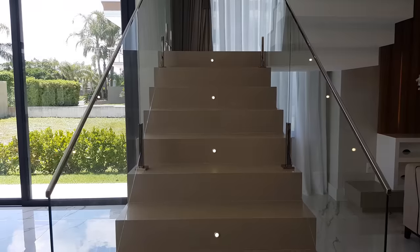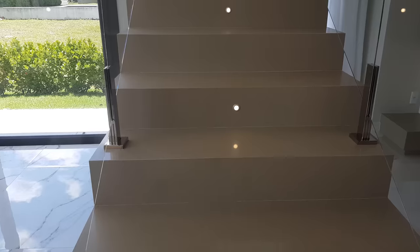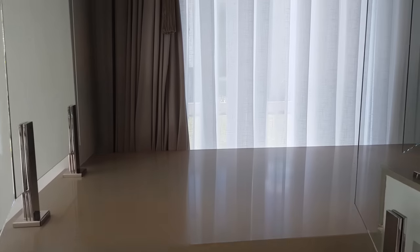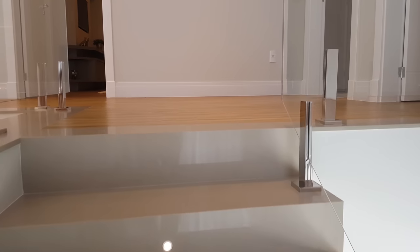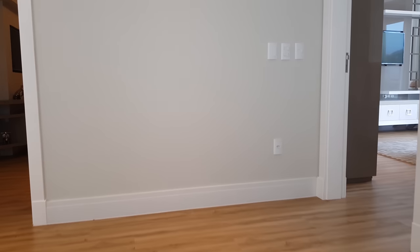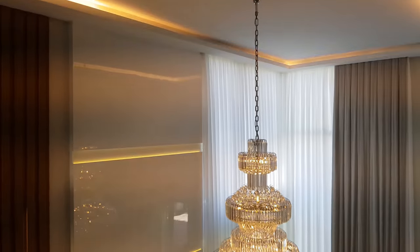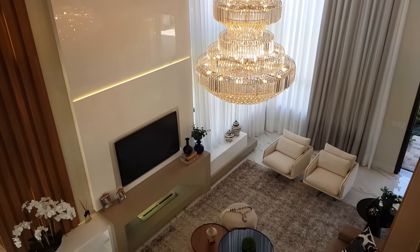Aqui a nossa escada, toda revestida com granito e toda iluminada, com corrimão de inox e vidro. Vamos subir para ver as demais suítes. Olha a vista aqui de cima. É lindo ou não é essa casa, gente?